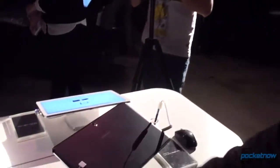Hey everybody, it's Michael Fisher with Pocketnow. We're at CES 2014, and we've taken a look at the Samsung Galaxy Tab Pro. Now we're gonna have a look at the Samsung Galaxy Note Pro.